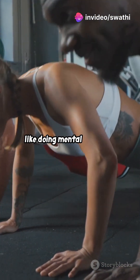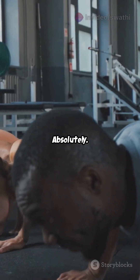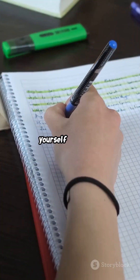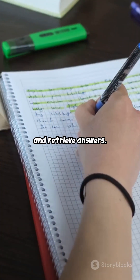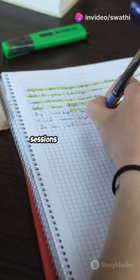Active Recall is like doing mental push-ups. Painful? A bit. Powerful? Absolutely. You actively ask yourself questions and retrieve answers. This process not only helps you remember better, but also makes your study sessions more engaging.